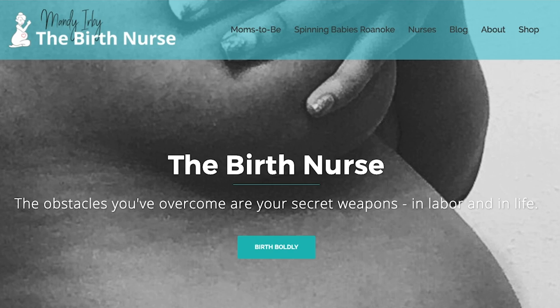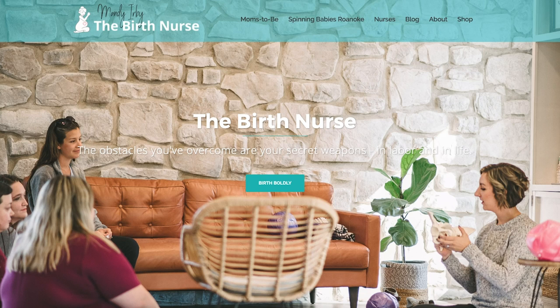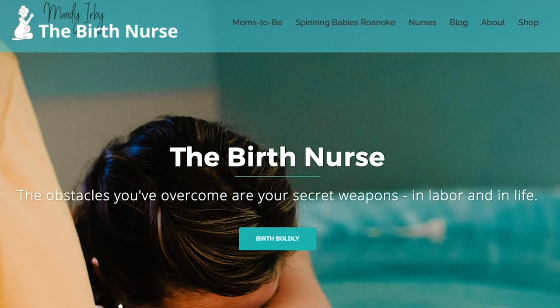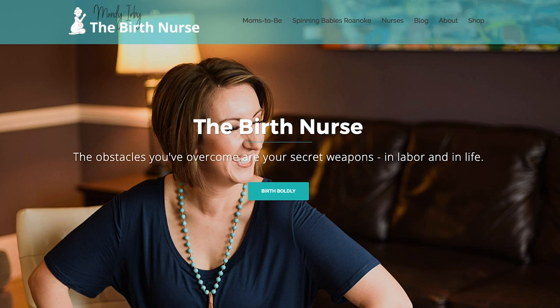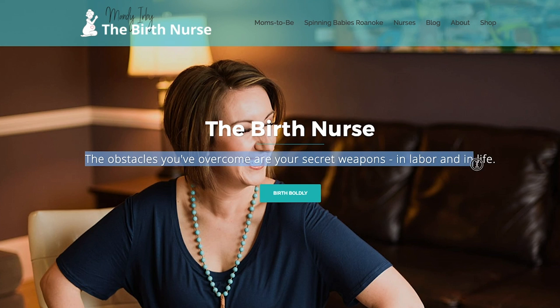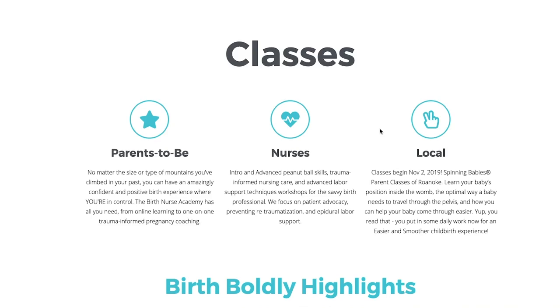Our next one we're going to take a look at is Mandy Irby, the birth nurse. Here is her hero section and it says 'the birth nurse — the obstacles you've overcome are your secret weapons in labor and in life.' There's a lot to talk about here. I kind of get what you do just by saying 'the birth nurse,' but I've never been pregnant so I don't know exactly what a birth nurse does necessarily — I think we might want a little bit more context around that. And 'the obstacles you've overcome' — I'm sure that means a lot to you, but coming here for the first time, I'm not sure I know what that means.